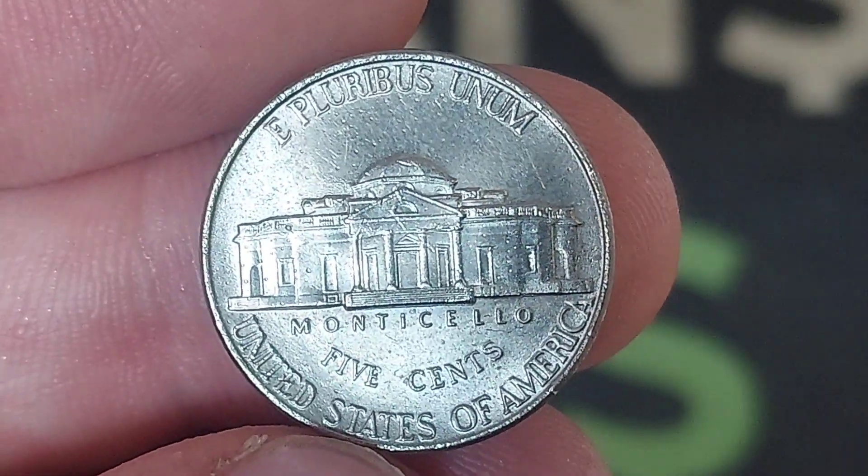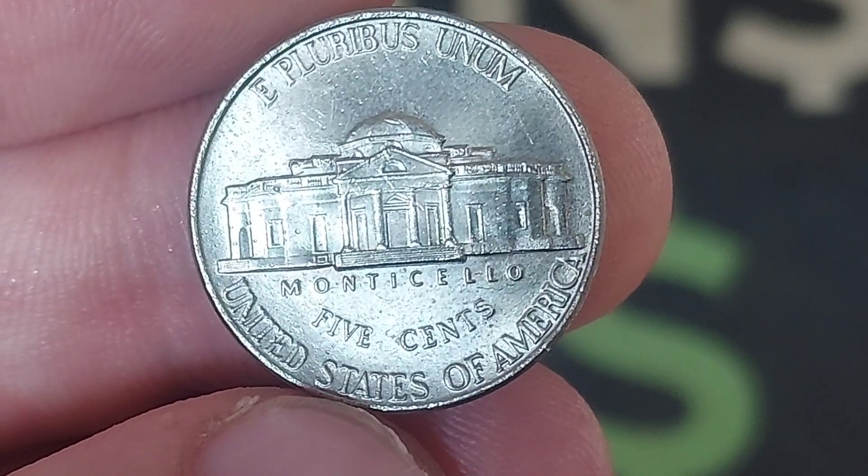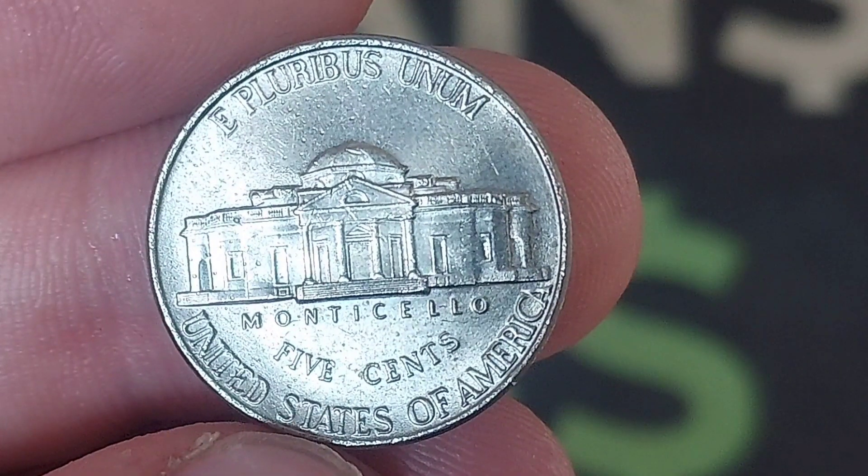Turning the coin over, in the middle we have Monticello, which was indeed Thomas Jefferson's Virginia home. 'Monticello' appears in lettering at the bottom, with 'Five Cents' underneath — the coin's face value. There are a hundred cents to the United States one dollar. 'The United States of America,' the country of issue, is at the bottom, and 'E Pluribus Unum' — out of many, one — is the motto at the top.